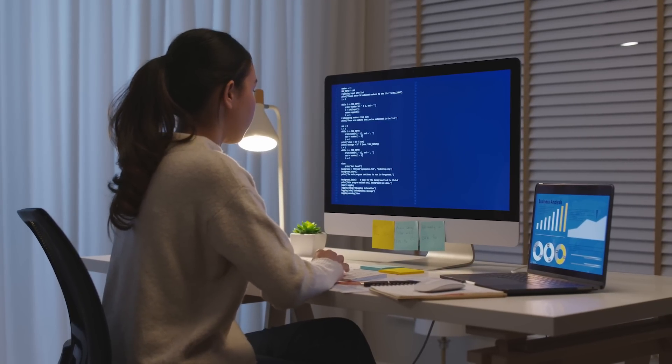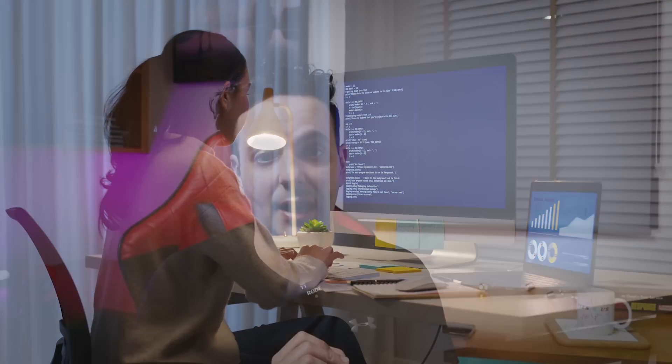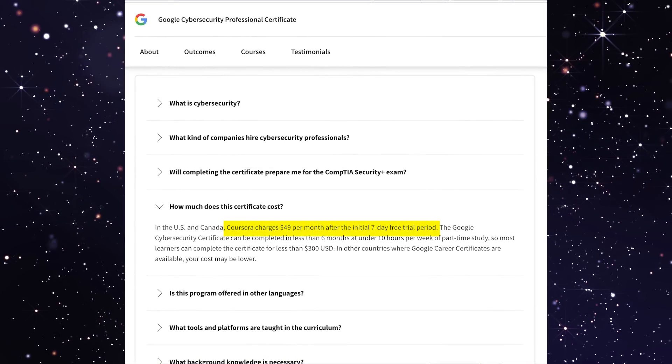After finishing both, I found it really hard to decide which one to recommend — which brings me to part three: which one should you do? Honestly it's difficult, because both are aimed at people with zero cybersecurity experience, both have hands-on labs, and both are hosted on Coursera, which gives you one week free and then costs $50 per month. One advantage of the Google certificate is its heavy focus on interview prep, job searching, and CV building.